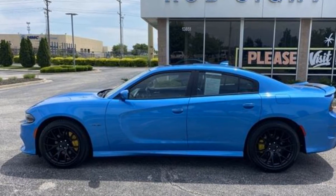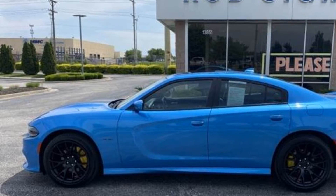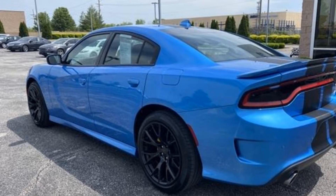2019 Dodge Charger. With less than 48,000 miles on the odometer, this sedan combines safety and comfort with style and performance.